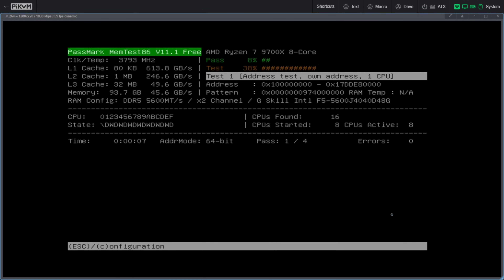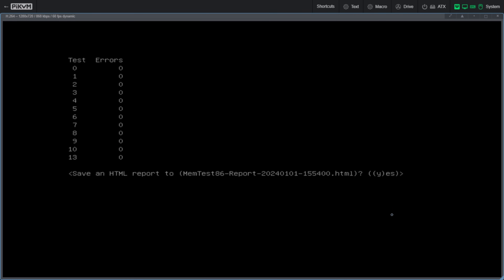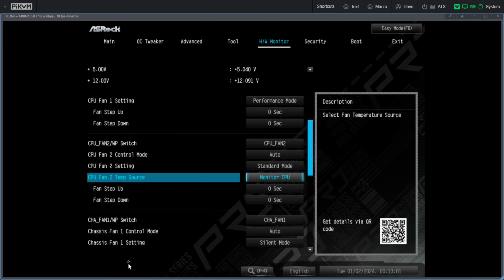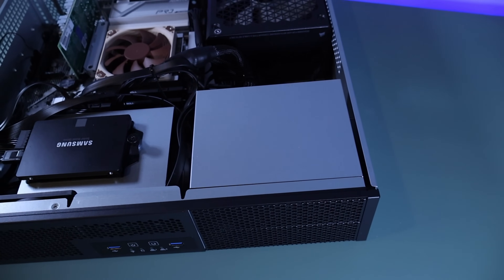I ran Memtest86 two or three times to ensure there were no memory errors — in my opinion, this is the first thing you should do with any build. After that, I installed Windows 10 to update the firmware on the SSDs, as well as to run Cinebench to make sure everything was good, and more importantly to monitor the temperature of the CPU. It idled around 40 degrees Celsius and maxed out around 85 degrees. I changed both chassis fans and the CPU fan to use performance mode in the BIOS, which ramps up the fans faster. This didn't help with temperatures that much but did allow for better overall performance in Cinebench. This processor won't be anywhere near 100% CPU usage like it was during the benchmark, so I'm not that worried about the temperatures — it's in a 2U case with minimal cooling, so what did I expect?